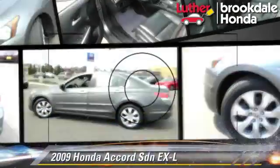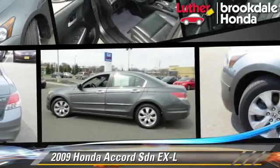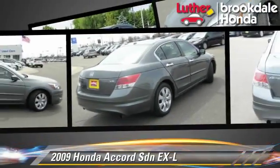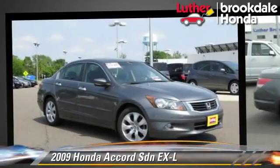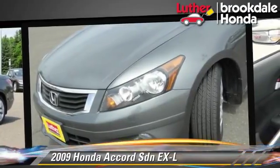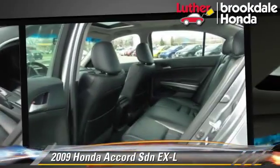The 2009 Honda Accord EXL, powered by a 3.5-liter V6 engine, with a 5-speed automatic transmission. This sedan has fewer than 25,000 miles on the odometer and gets up to 28 miles per gallon.